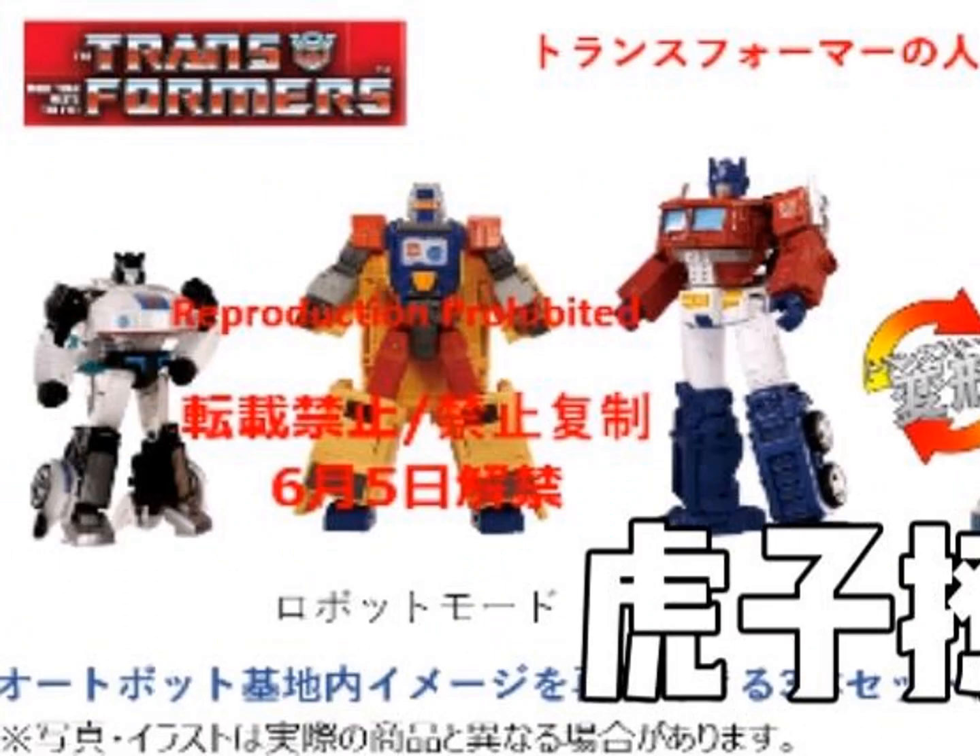Earthrise Optimus Prime finally in the correct color scheme. Is it too little too late? Considering the Studio Series 86 Commander is just a little more than a month from being revealed, it does seem like quite odd timing, to be honest. The mold still has all of its other quirks, of course, but the colors are right this time.